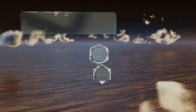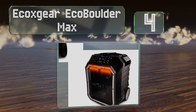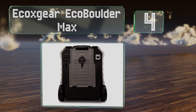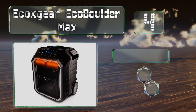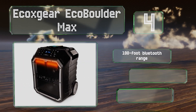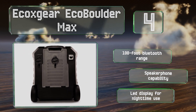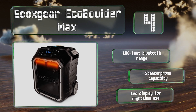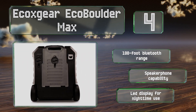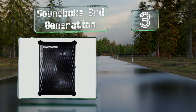At number four, thanks to thick wheels and a telescoping handle, it's easy to move the EcoXgear EcoBoulder Max to wherever the party is. An FM tuner lets you listen to pre-game commentary, and five EQ presets help you achieve the perfect sound balance. It has a Bluetooth range of 100 feet, can act as a speakerphone, and includes an LED display for nighttime use.